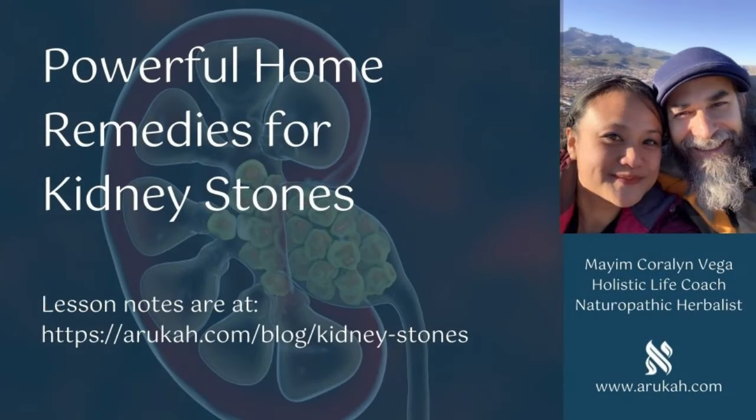Hello and shalom friends. This is Mayim Corlin Vega from the Aruka Holistic Life Academy. Today I'd like to talk to you about a very common problem that people have, especially in the Western world because of poor diet and nutrition: kidney stones. Kidney stones have been described by one woman as the most excruciating pain she had ever felt in her life, worse than childbirth. It's most common among white males over 30 years old and also people of any race who live in the southern states, probably because of the eating habits there.